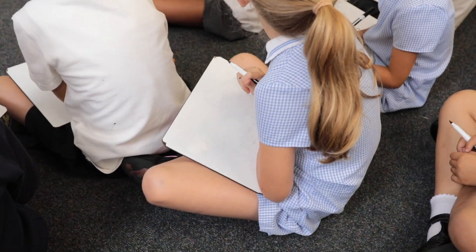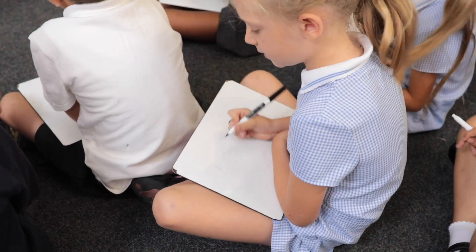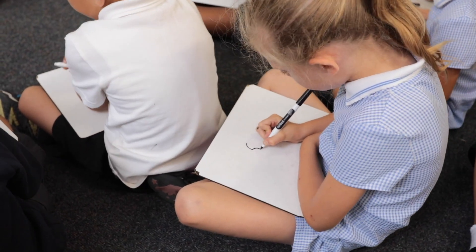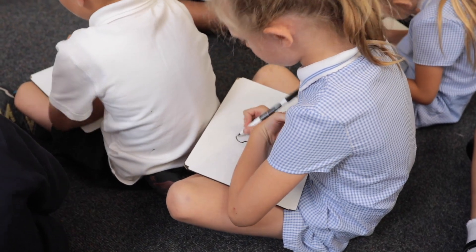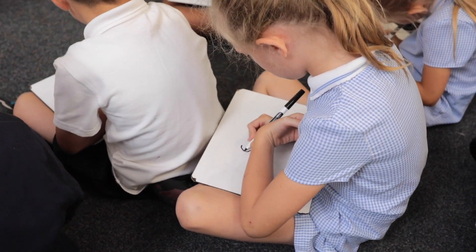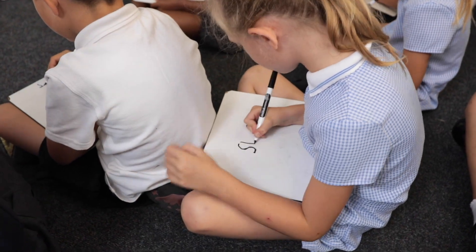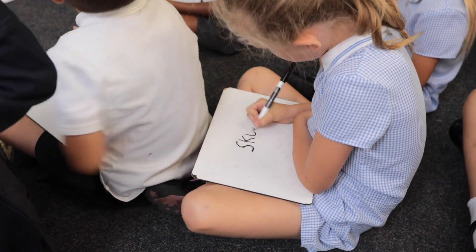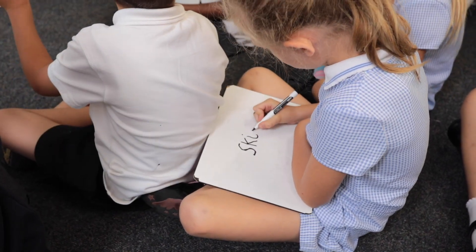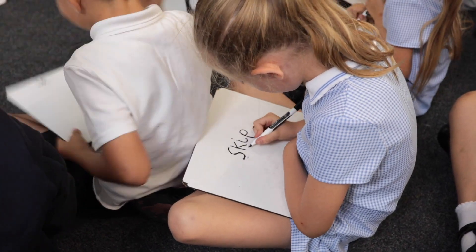The word that I want you to write now is skill. By blending the word after it's been written, children can see the connection between reading and writing. S, c, i, p — skip. Consonant blends can be difficult to hear in words. By looking at them and becoming familiar with them, children find them easier to hear and so to write.